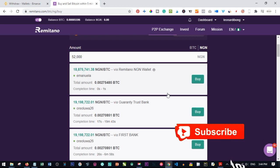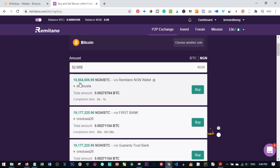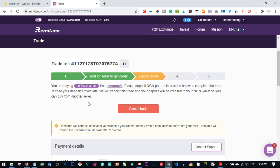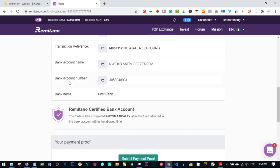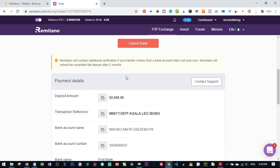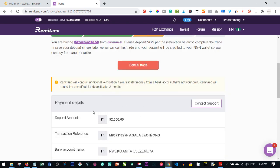Select the seller you're happy with — preferably the first one at the lowest price — and click 'Buy', then confirm with 'Yes'. The next step is to make payment to this person. You'll see the bank account name, bank account number, and bank name to transfer to. In this example it's a First Bank account.